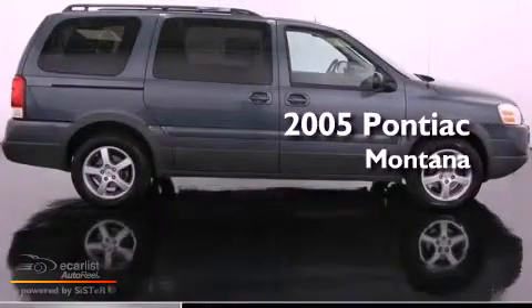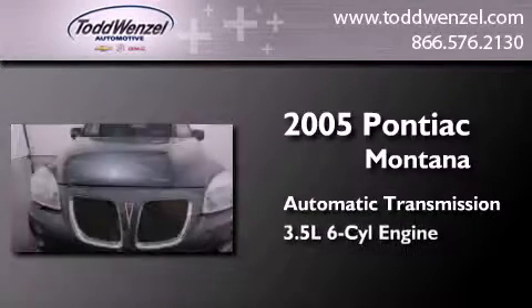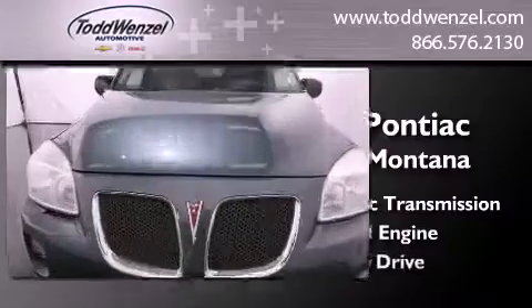This is a 2005 Pontiac Montana. This minivan has an automatic transmission, a 3.5 liter V6, and all-wheel drive.